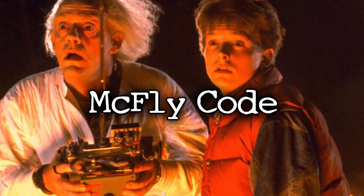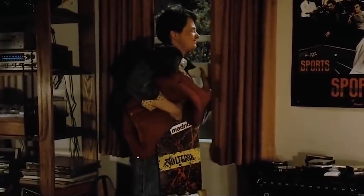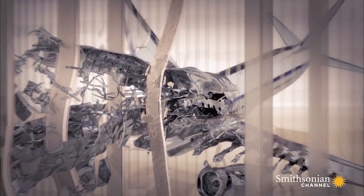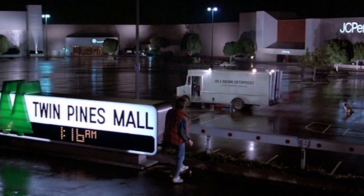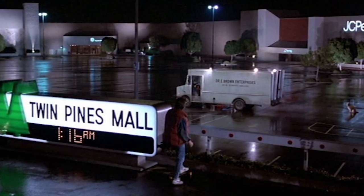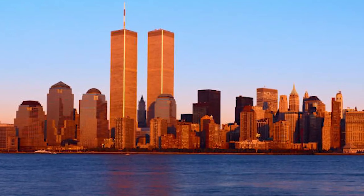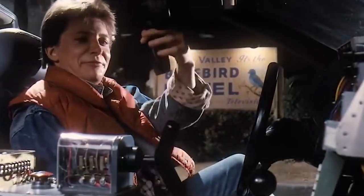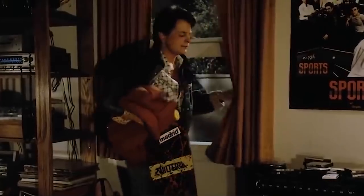The McFly Code is a theory that the Back to the Future series predicted the JFK assassination and 9/11. For example, the Twin Pines Mall is supposed to be a direct reference to the Twin Towers. When Marty arrives at the mall, the clock reads 1-16, which upside down is 9-11. Then later there's an obvious reference to terrorism with the Libyans. These are just some examples that people have pointed out when watching the Back to the Future series. This is honestly one of the wildest conspiracy theories I've read in a long time. Let me know what you guys think about this one in the comments.